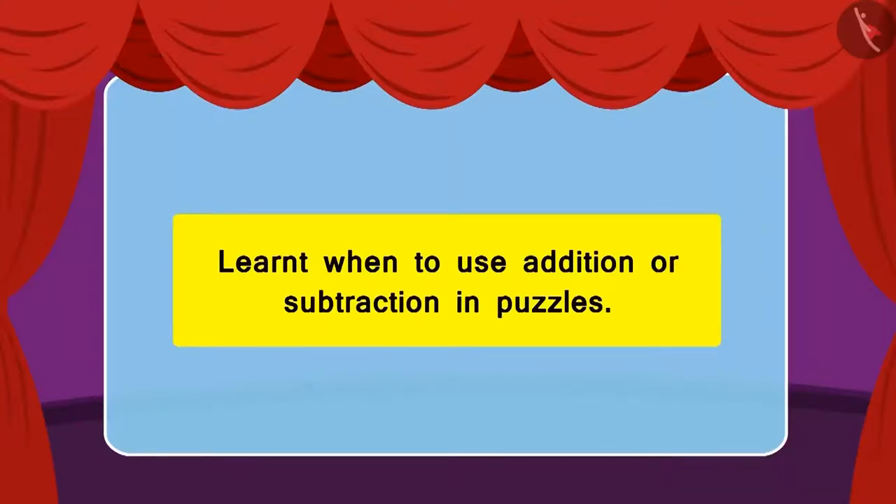Children, in this lesson we learned when to use addition and when to use subtraction in a question or a puzzle.